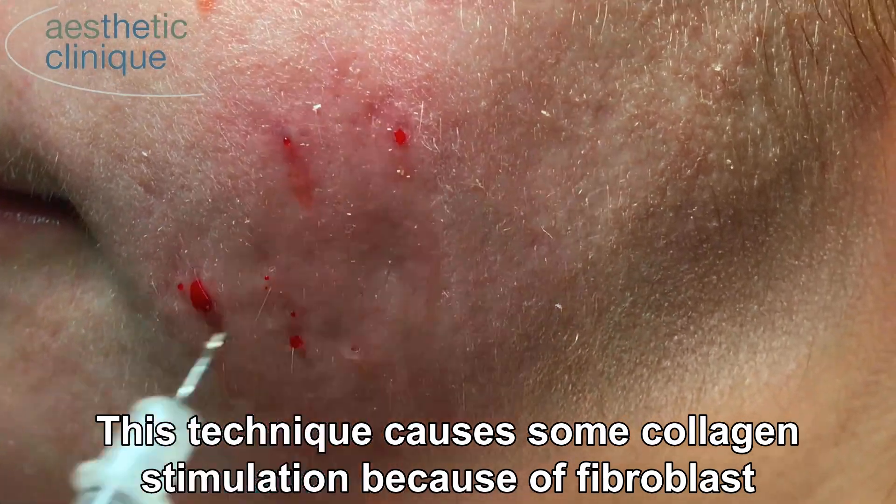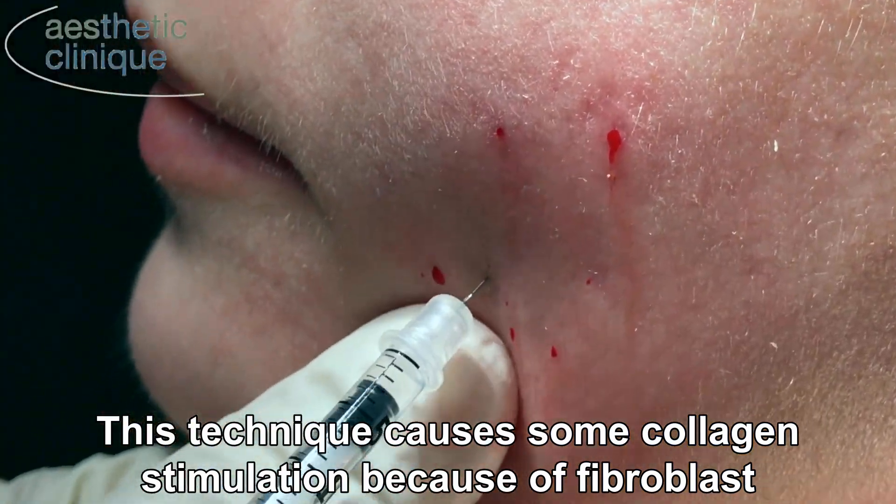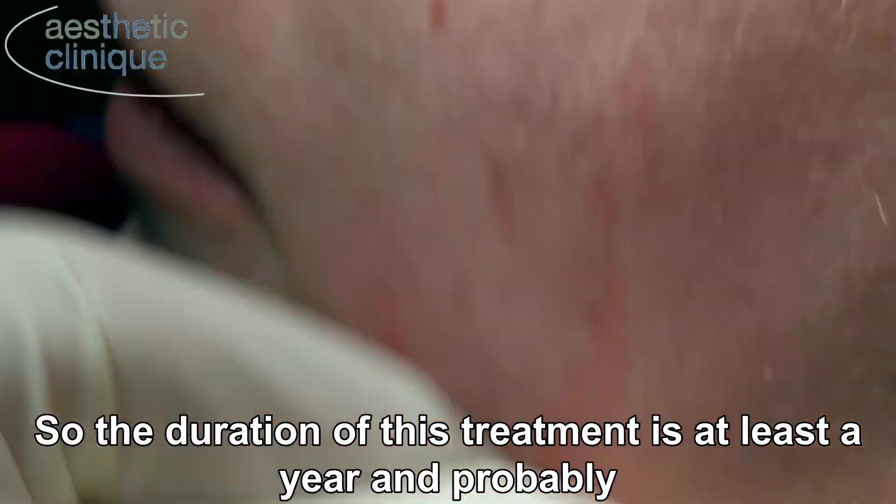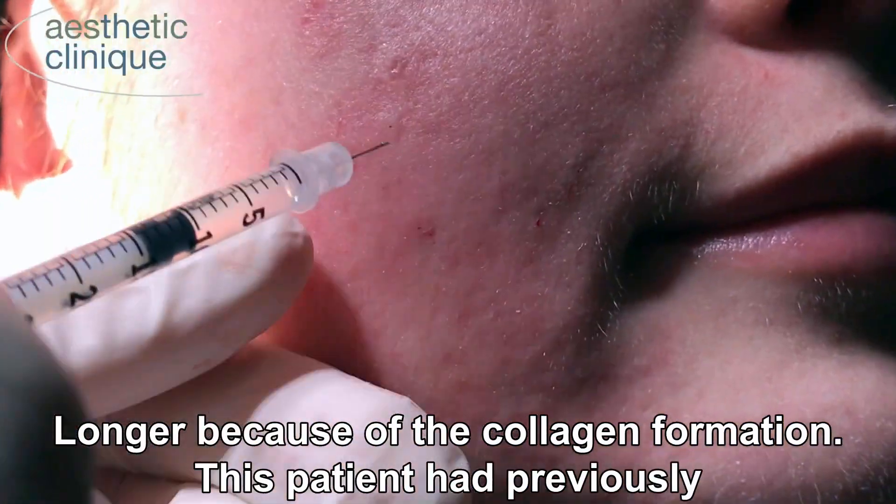This technique causes some collagen stimulation because the fibroblasts are stretched. So the duration of this treatment is at least a year, and probably longer because of the collagen formation.